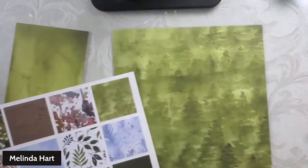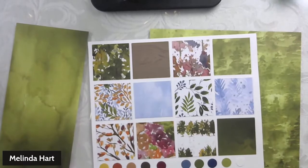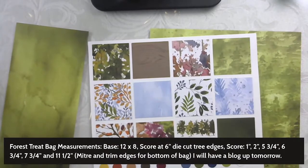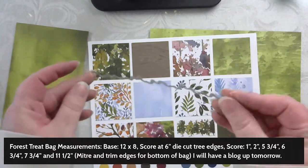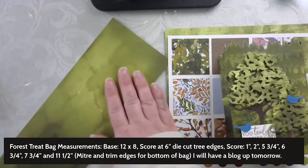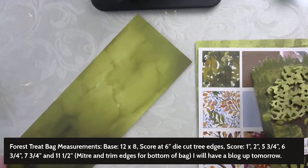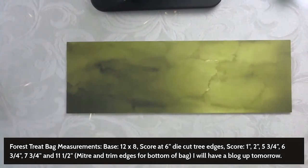The treat bag we're making uses the same exact measurements as the one we made last week. The only thing that is different is the die — instead of doing the scalloped edge, you're going to do this forest edge. What I might end up doing is using this piece here so that I can recreate the effect, and then doing another strip of paper at the bottom of the base of the treat bag.